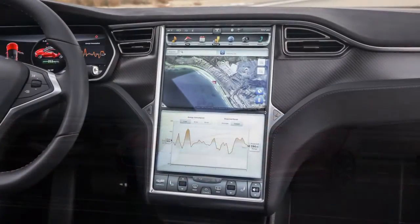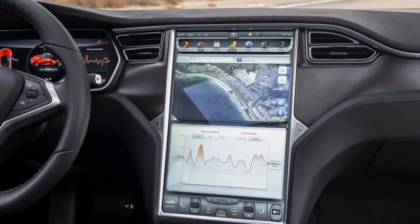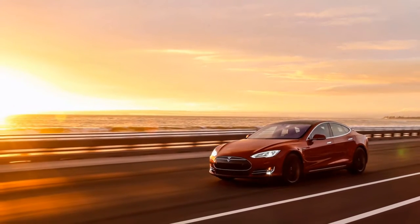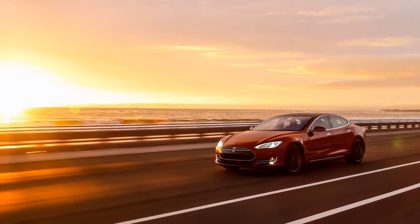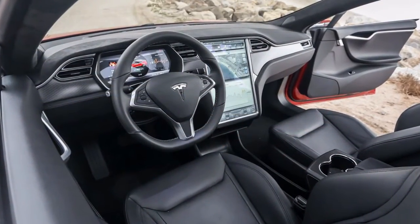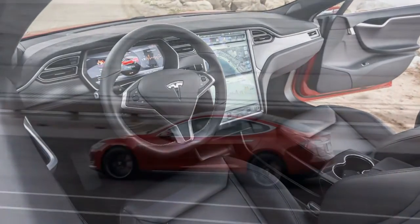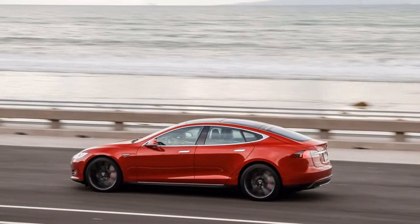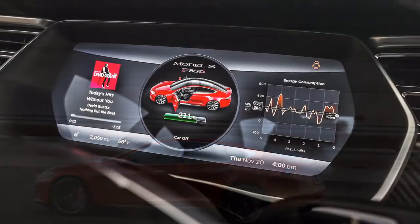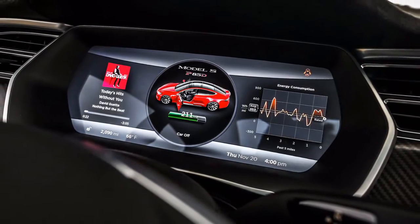On the off chance that the standard four-wheel drive Tesla Model S 85D isn't sufficiently quick for you, Tesla has the appropriate response in the shape of the P85D. The P stands for performance, and the primary contrast between the autos, besides a £16,000 price climb, is the expansion of a larger 470bhp electric engine to the rear axle, giving the P85D a total output of 691bhp.